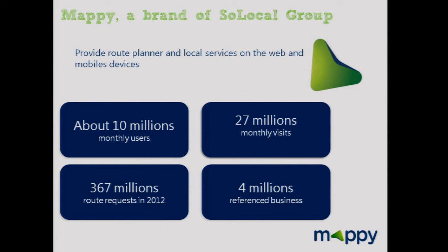Mappy is a French Yellow Pages. We have some key numbers: last year we had 27 million monthly visits and 367 million route requests. The subject of my talk today is to share our overall overview of map engine services around Mapnik and PostGIS.